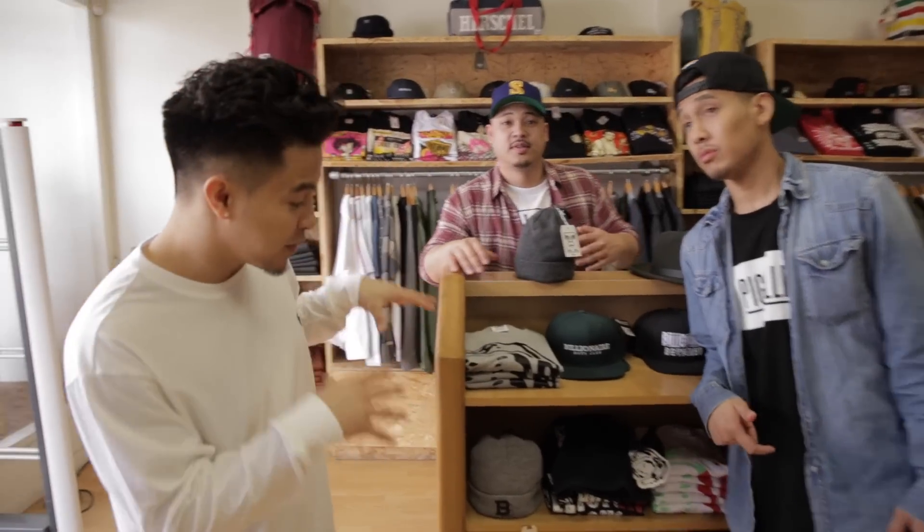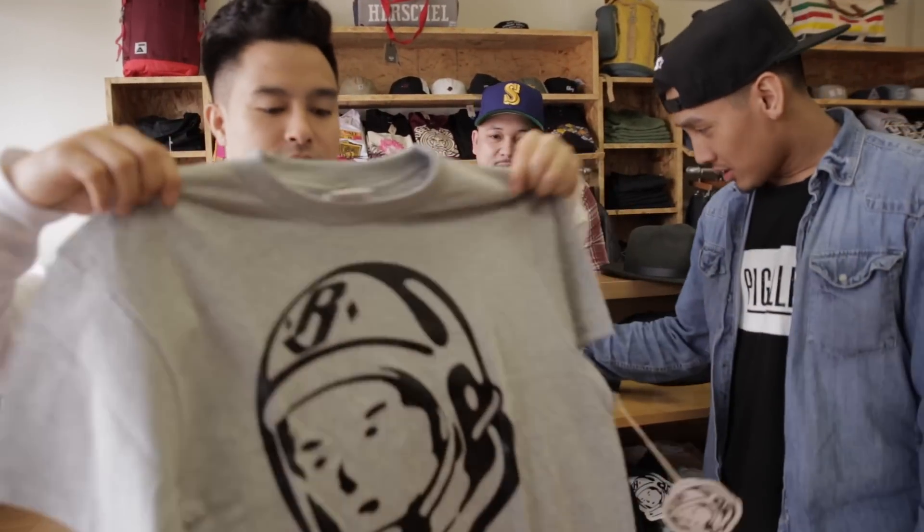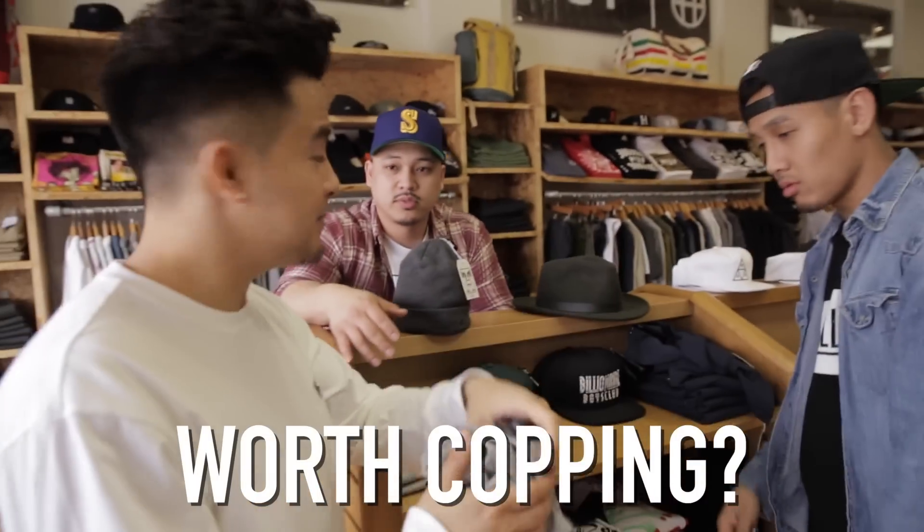Alright guys, let's start off with what they got at the front of the store. They got that BBC. What do you guys think about this right now? That astronaut helmet is iconic. This is something rappers have known for a long time — Forever really put it on. I always thought it was very simple, very clean. It's nice to wear by itself or nice to wear under a flannel. Worth copying? Definitely worth copying.